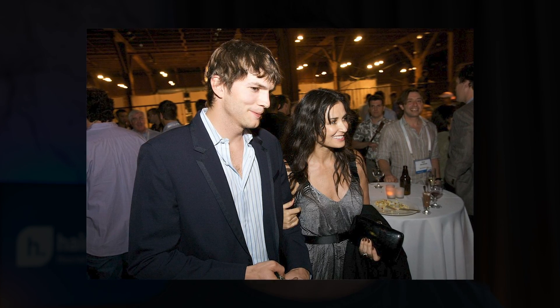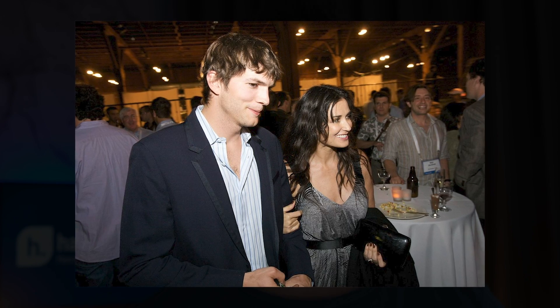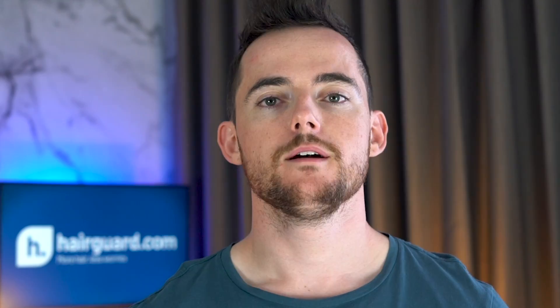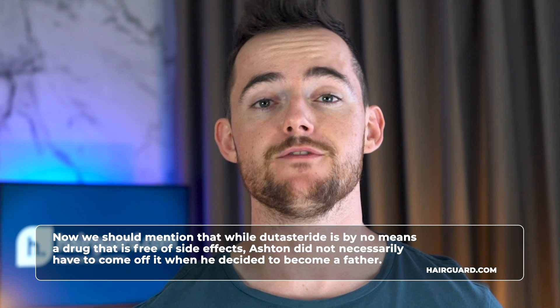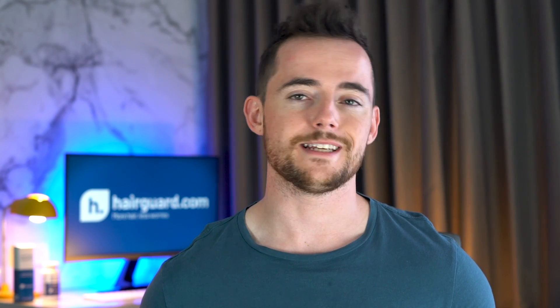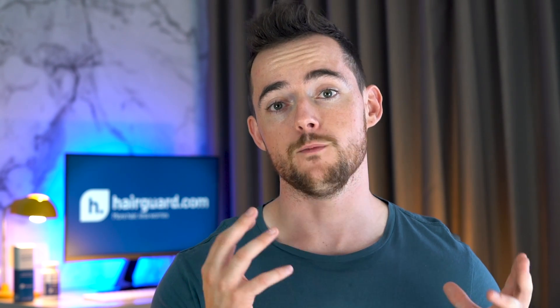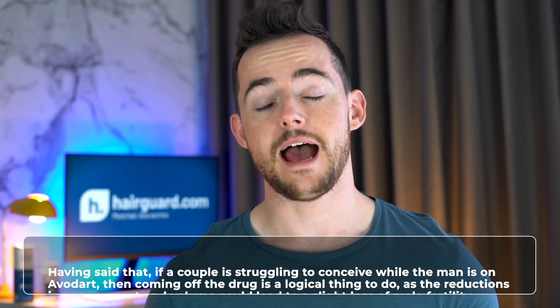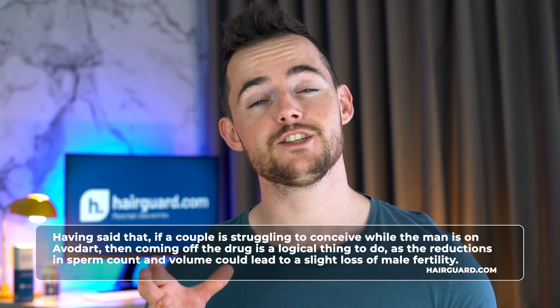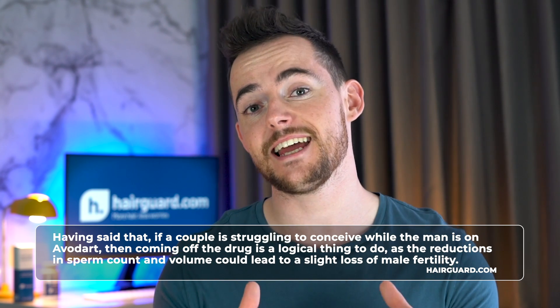Ashton Kutcher recently went on record saying that he started losing his hair in his mid-twenties and his doctor put him on dutasteride for over a decade. The drug stabilised his hair loss, but when he decided to have children a few years ago, he stopped taking it and the hair loss resumed. While dutasteride would cause severe problems in children's development if taken by a pregnant woman, the amount of drug present in the semen of men who take it is minuscule, so his partner would not be exposed to sufficient quantities to cause problems. However, if a couple is struggling to conceive, coming off the drug is logical, as the reductions in sperm count and volume could slightly reduce fertility.